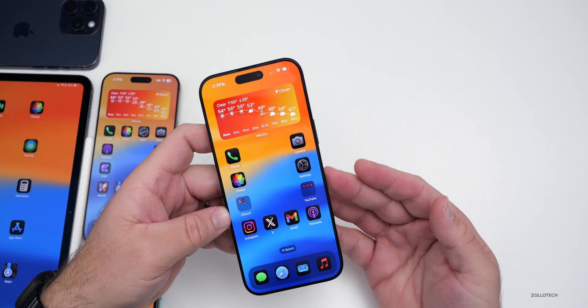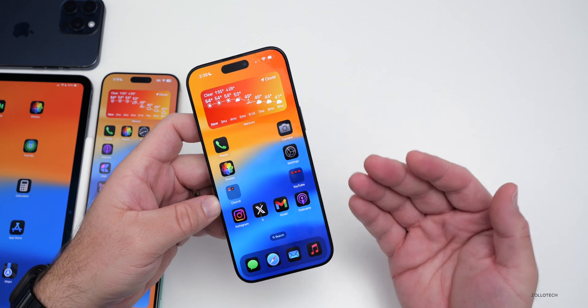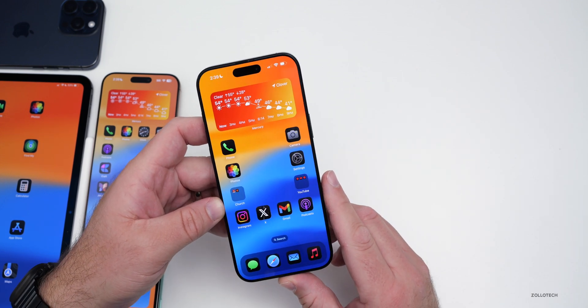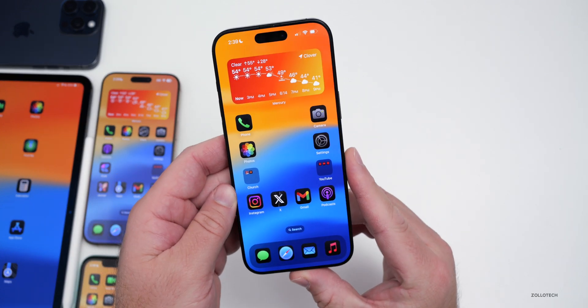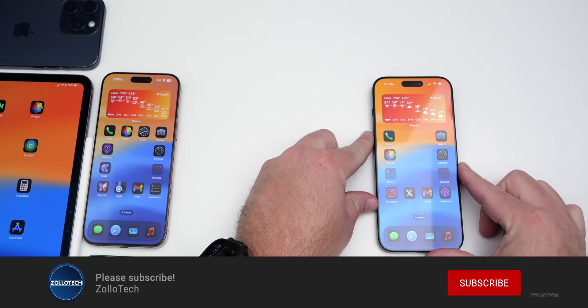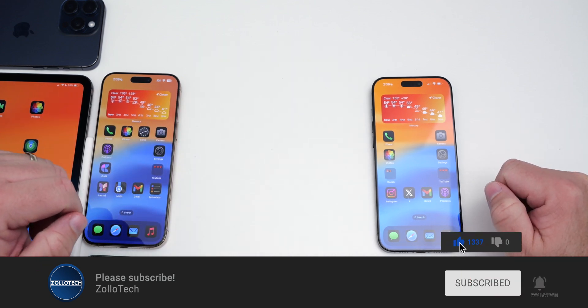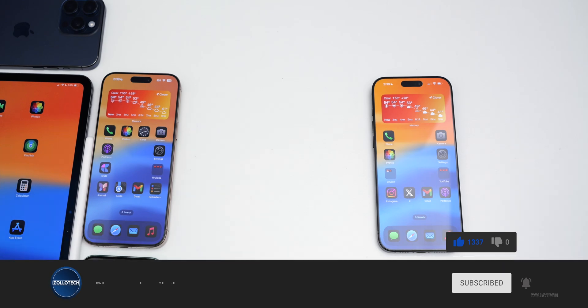That's everything with iOS 18.4 Beta 1 so far. If you found any additional features or changes I haven't mentioned, I'd love to hear from you in the comments below. I'll link the wallpaper in the description as I normally do. If you haven't subscribed already please subscribe, and if you enjoyed the video please give it a like. As always, thanks for watching — this is Aaron, I'll see you next time.